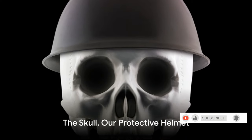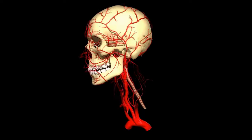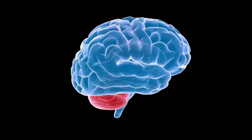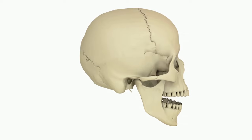Let's start at the top with our skull, a real-life helmet. It's a remarkable structure, crafted from eight cranial bones that fuse together. This fusion results in a sturdy, protective casing for our brain, the control center of our bodies. But the marvels of the skull don't stop there.